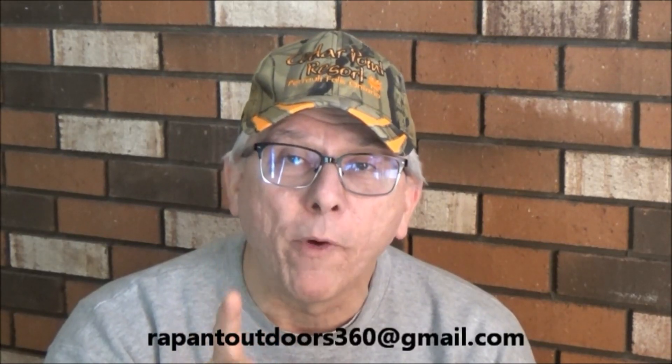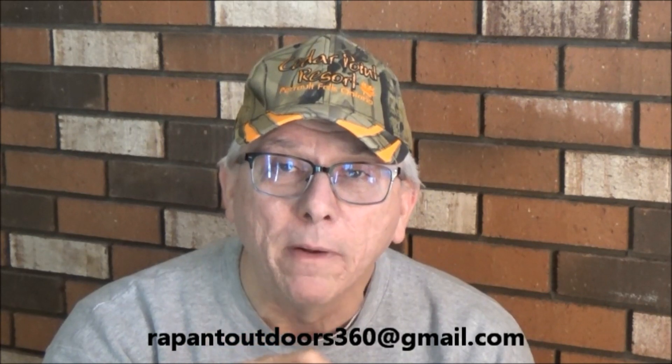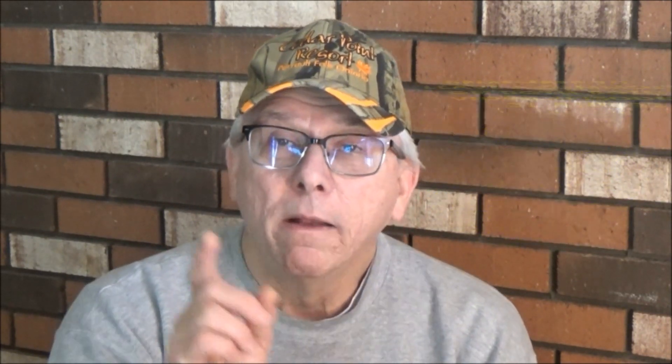Let's recap: be a subscriber, watch the two videos, answer the questions, and send me the answers at RappantOutdoors360 at gmail.com. Also leave comments on the two episodes and let me know what you thought of them. Thanks for watching — I appreciate it. This is a way I can give back to my viewers, and best of luck to all of you.